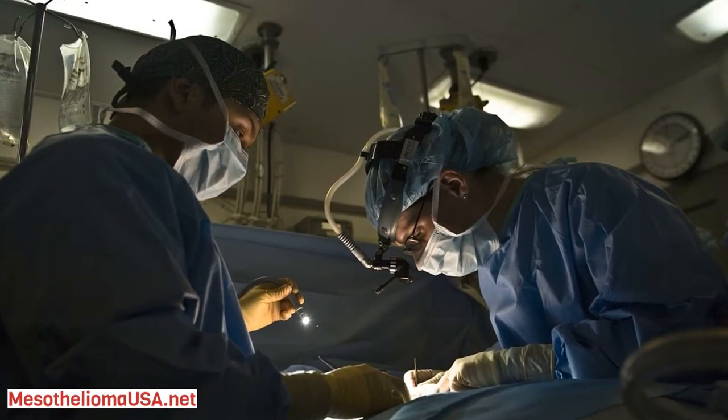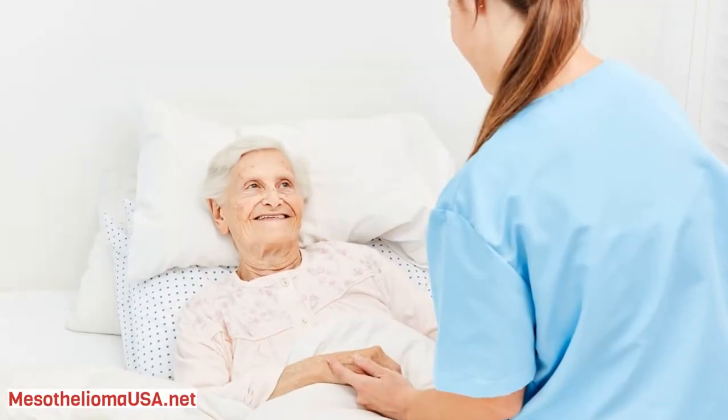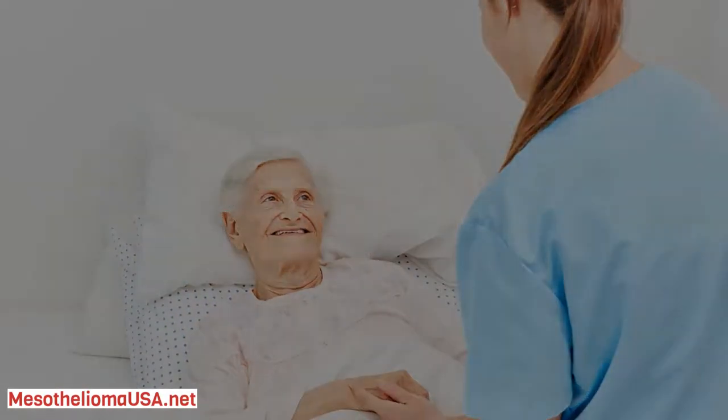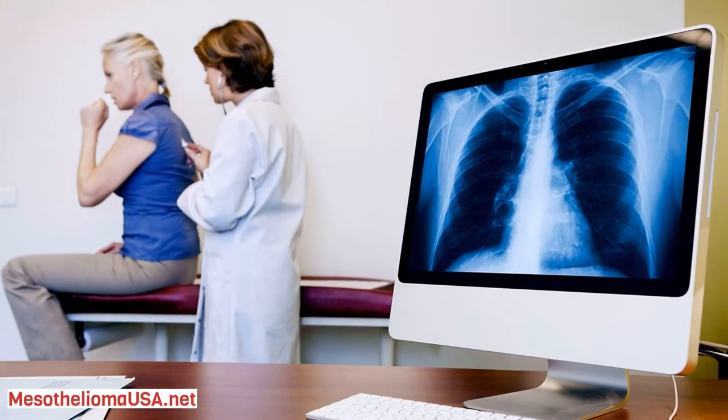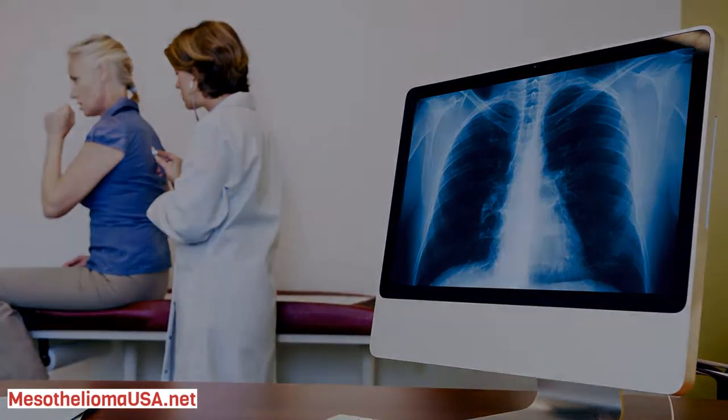Peritoneal mesothelioma is an asbestos-caused cancer that develops in the peritoneum. The peritoneum is a thin membrane that covers the abdominal cavity and the organs inside it, such as the stomach, liver, and spleen.